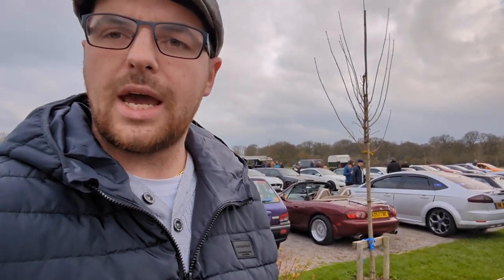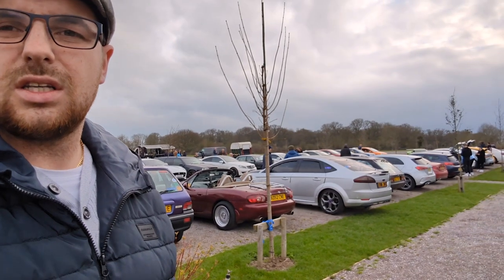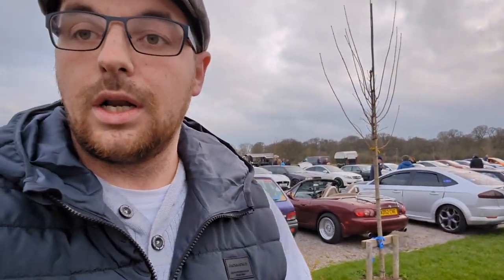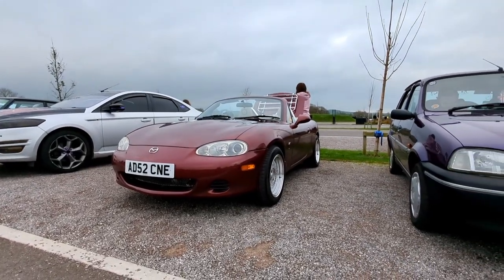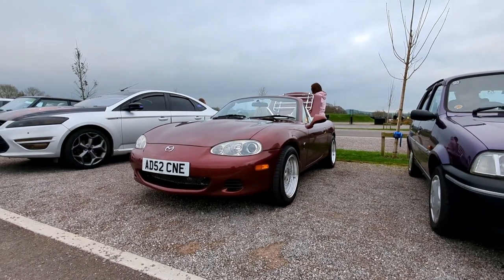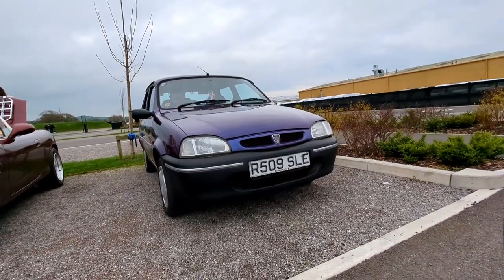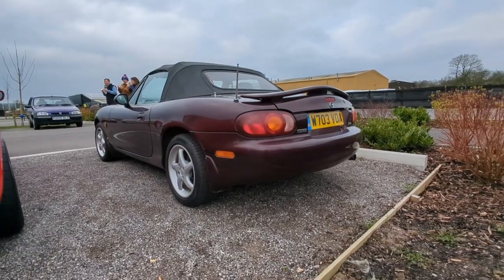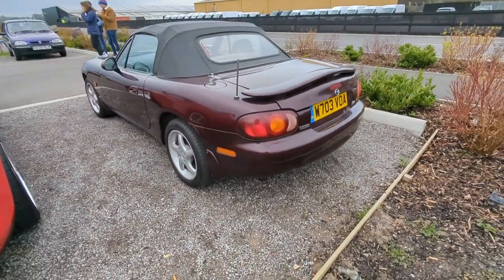We've made it down to Haynes Motor Museum in Sparkford. It's bang on eight o'clock and already it's filling up, so let's go and have a wander around and see what's turned up. Montana's looking on point this morning. Mrs. Black is up there just sorting herself out - it's an awesome little Metro. Obviously I'm biased, but I'm going to start with this nice little iconic Mark 2 MX5.